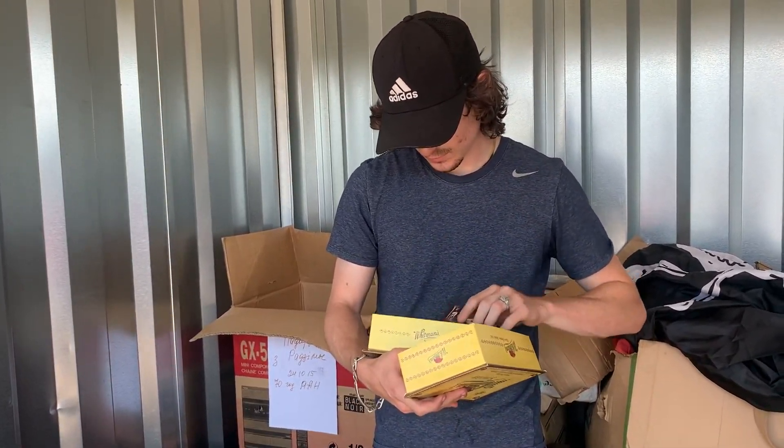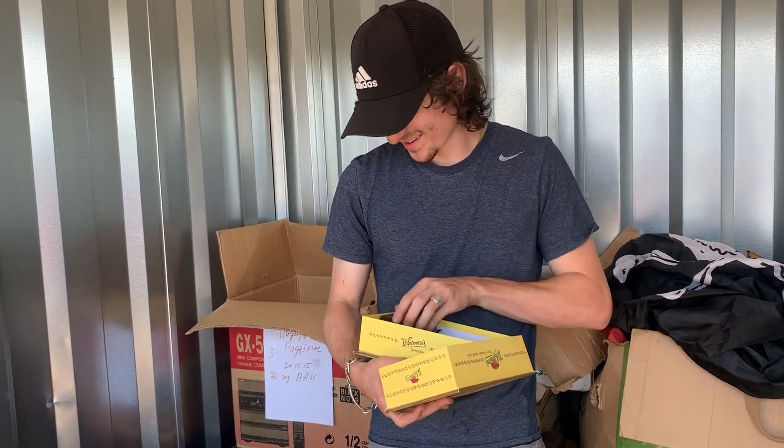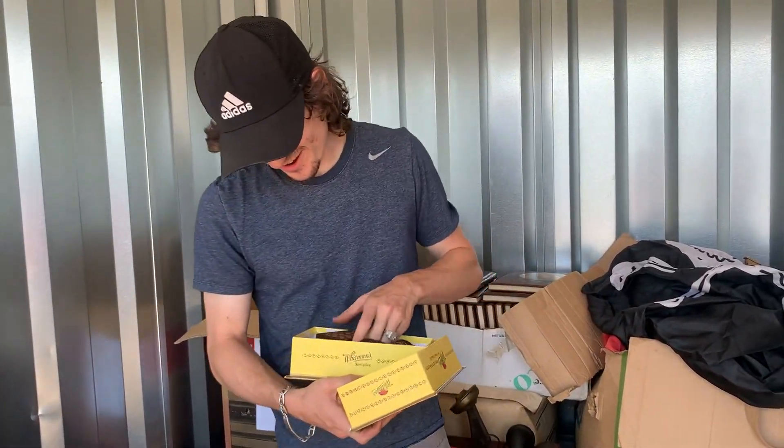This looks like a cigar box — no, it's an assorted chocolates box.